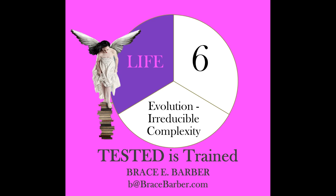Let's take a look at reading number six from the Life Series. Today we're going to talk about irreducible complexity. I love this lesson because we are going to go right to the place where evolution would have to happen — at the molecular level.